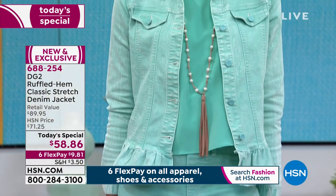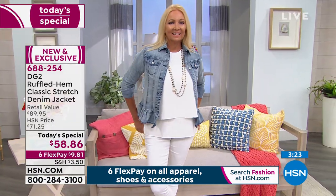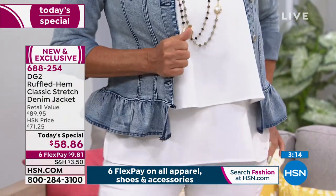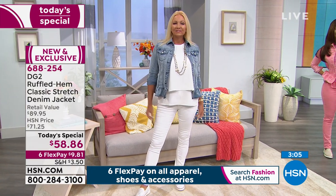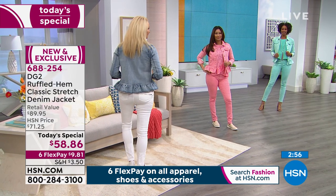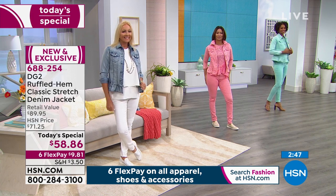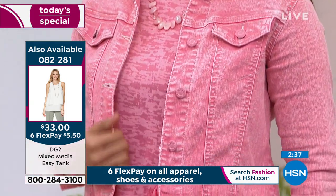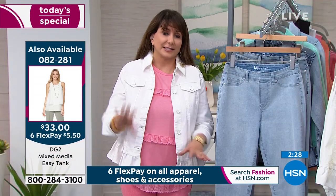You get the stretch, the comfort, the personality piece. As only Diane Gilman can do — $58.86, six flex payments, under $10 to your door. Choosing the color is the hardest part: the classic chambray, the midtone, or one of the sorbet colors. The easy tank — not doing a full presentation, but we've sold so many of those. Item numbers and colors available because people are collectors. Very flattering, very comfortable, lots of pizzazz for $33. Six flex payments at $5.50 today. New colors you haven't seen since ever, all going back to the Today's Special.